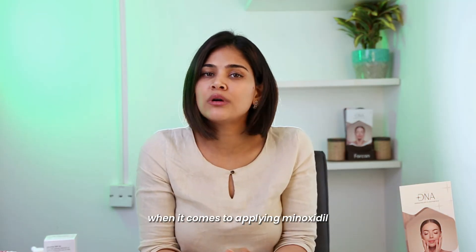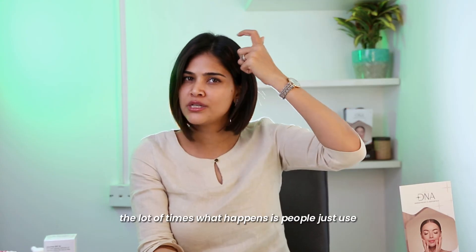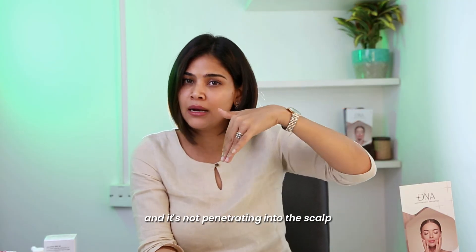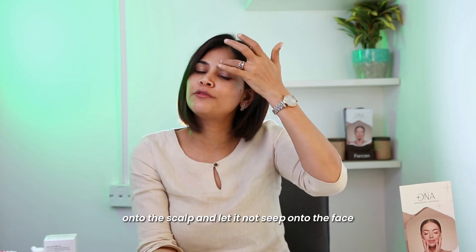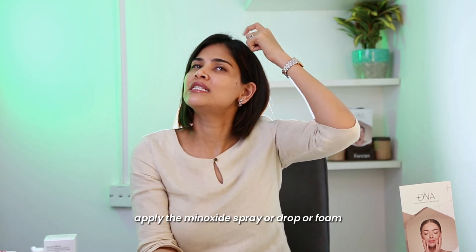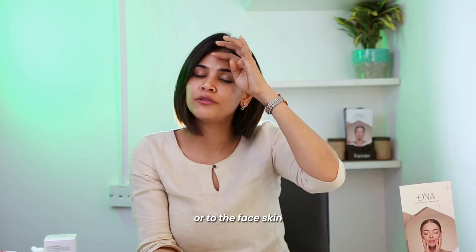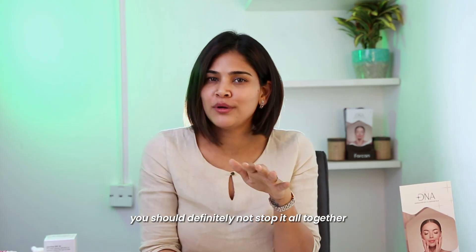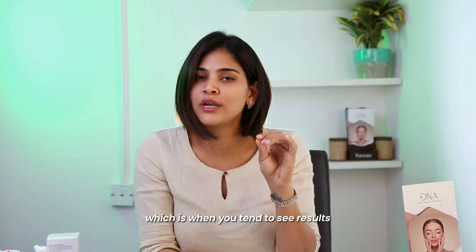A few other important points when applying minoxidil: make sure you put it onto the scalp and not the hair. A lot of times people use the minoxidil spray and just rub it on top, mostly applying it to the hair without it penetrating the scalp — and of course you will not see results. Also when applying, let it not seep onto the face. Tilt your head a little bit, apply the minoxidil spray, drop, or foam, gently massage your scalp, wash your fingers, and if there's any seepage onto the face or skin, make sure you wipe it off to avoid irritation. Use it consistently — if you forget for three to four days, do not stop it altogether. It's okay to miss a few days, but make sure you start reapplying again. Try to be as consistent as possible; that is when you tend to see results.